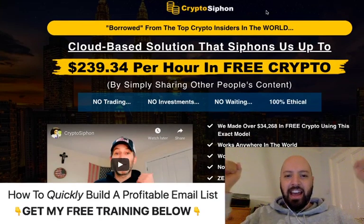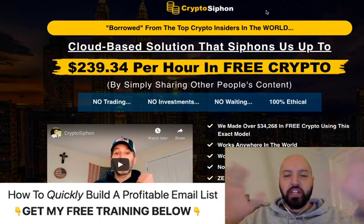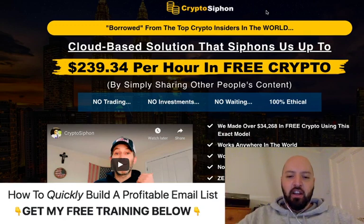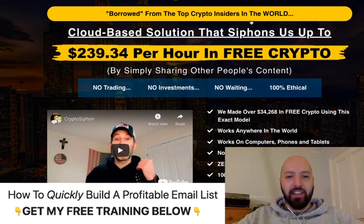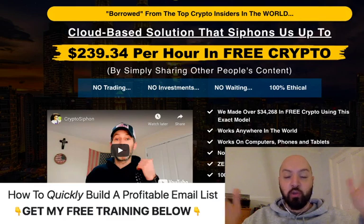Hey there guys, Johnny Rose here and welcome to my Crypto Siphon review. This is a really quick review — I've just been given access from Kenny Cannon, who's the chap behind this. I'm going to read the headline, then we're going to jump into the back end, and I'm going to actually show you what you're going to be doing and learning.